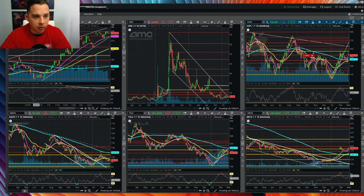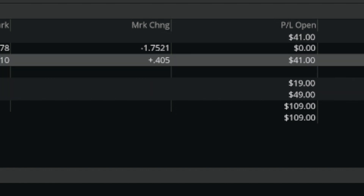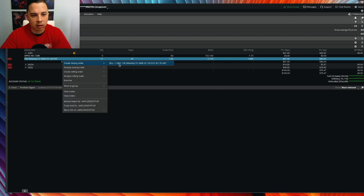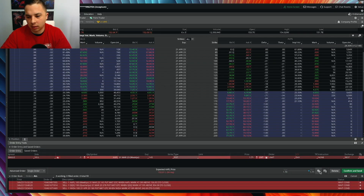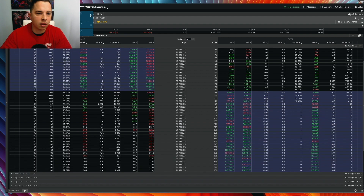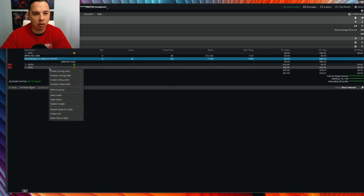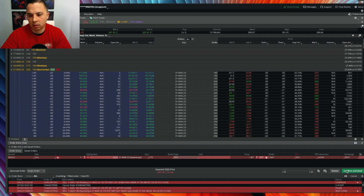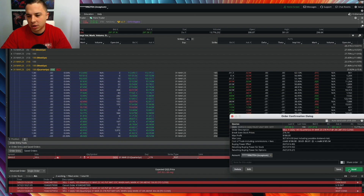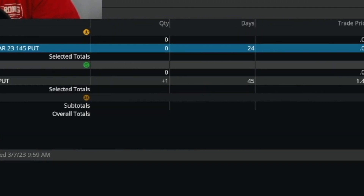Quick little trade update - we have a couple of trades open. Apple we're closing out for $42 profit on this put. We have a Fed speaker speaking right now at 10:20, which creates some volatility in the market. I'm also going to close out QQQ - that's another $48 - so that's about $90 in profit. I have one NVIDIA put still open.